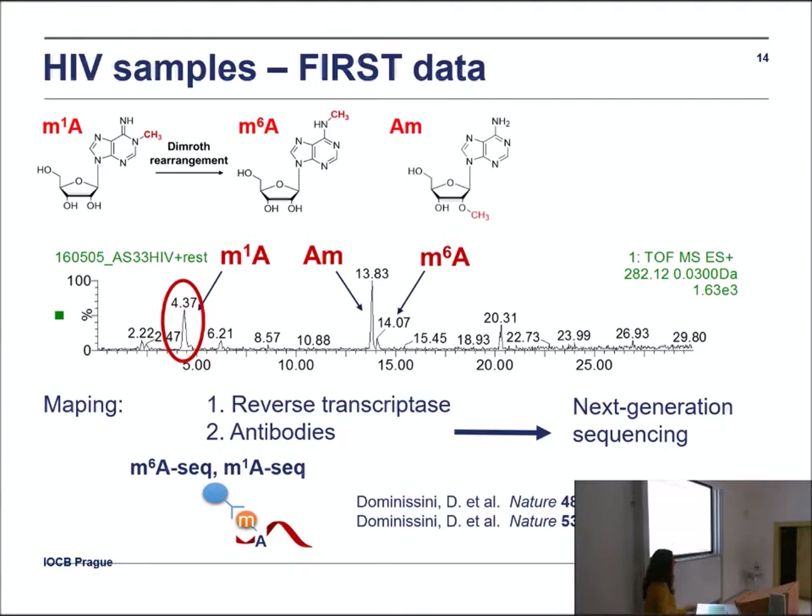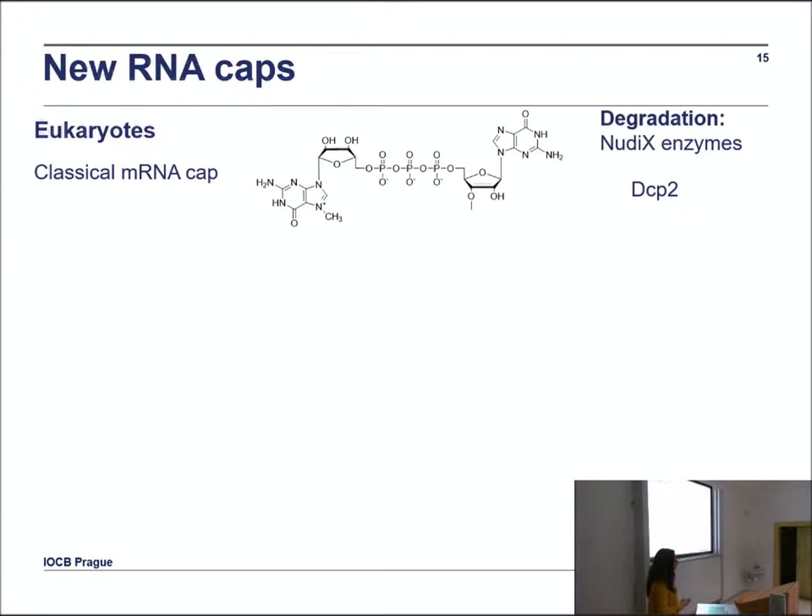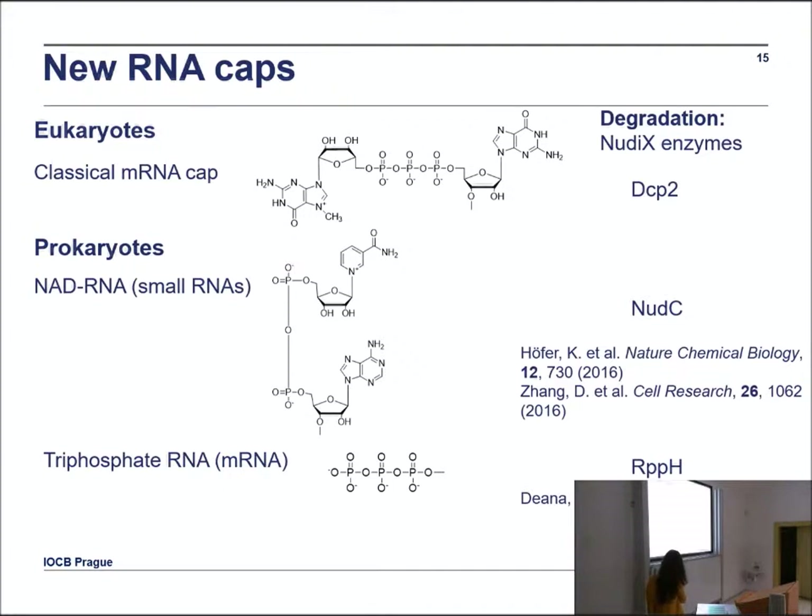So methylated bases like methylated A or methylated G are relatively tractable to search for. But if you want to find other RNA modifications — for example, RNA caps — the challenge is different. For a large RNA molecule with thousands of nucleotides, there is only one RNA cap, so its concentration is very low and it would be hard to detect by accident. Here is an example of a classical mRNA cap. These are the caps known in prokaryotes: NAD and triphosphate. There are also diaphosphate caps in rotaviruses or in cells infected with rotaviruses. In all these cases, degradation is mediated by enzymes from the NUDIX enzyme family, which are very interesting.